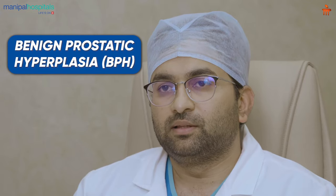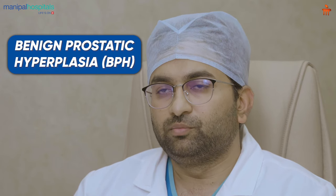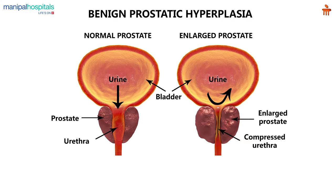Today I will be discussing about BPH and new minimally invasive technology in treating BPH. BPH is enlargement of the prostate. Prostate is a small gland which is seen in the male pelvis which surrounds the urethra. Whenever there is enlargement in the prostate, this prostate rests on the urethra, pushes the urethra, so it hampers the urinary passage through the urinary bladder.